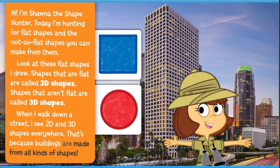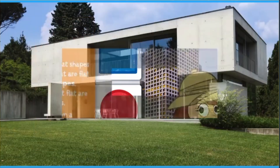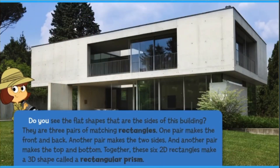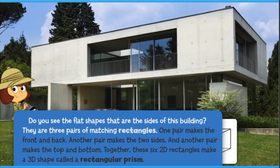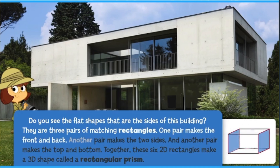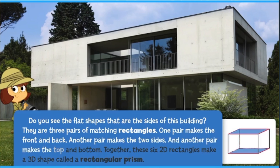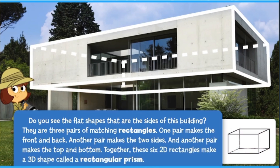That's because buildings are made from all kinds of shapes. Do you see the flat shapes that are the sides of this building? They are three pairs of matching rectangles. One pair makes the front and back, another pair makes the two sides, and another pair makes the top and bottom. Together, these six 2D rectangles make a 3D shape called a rectangular prism.